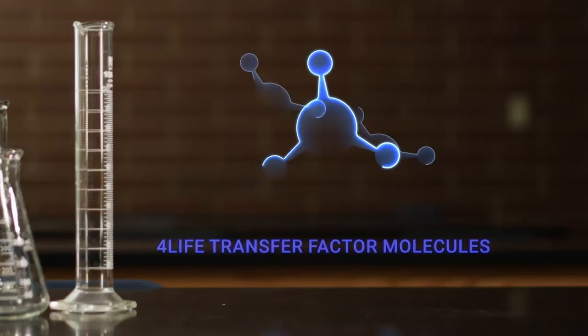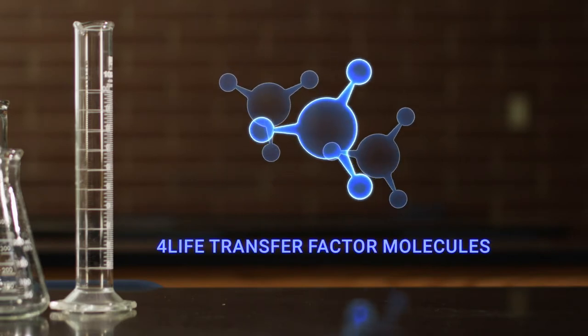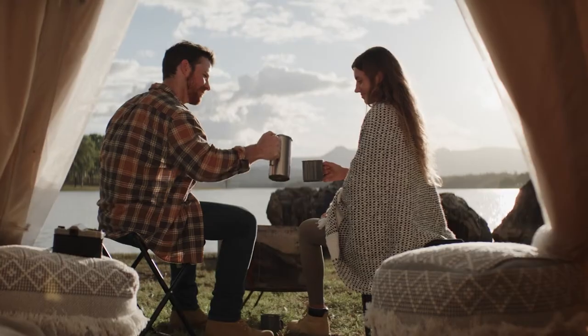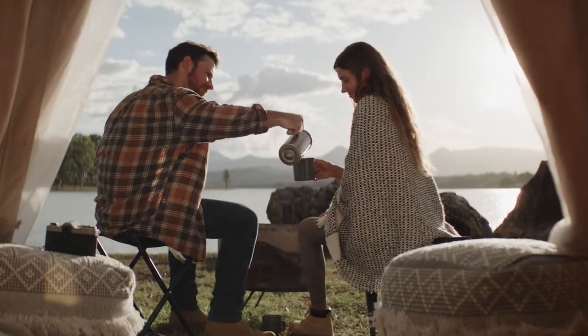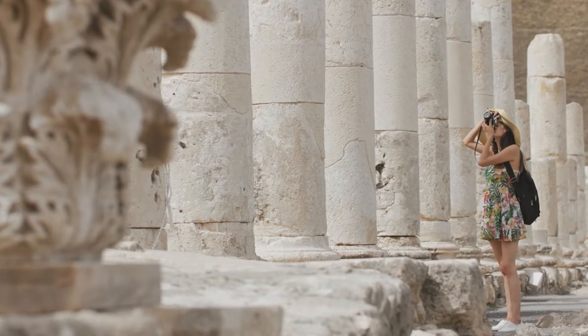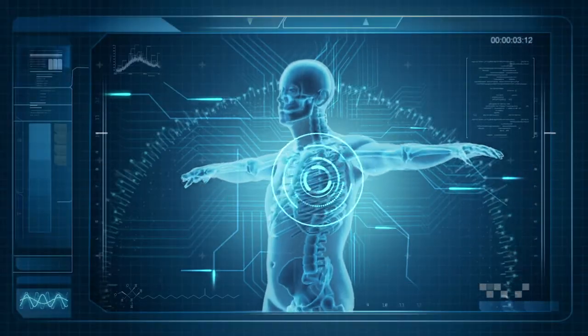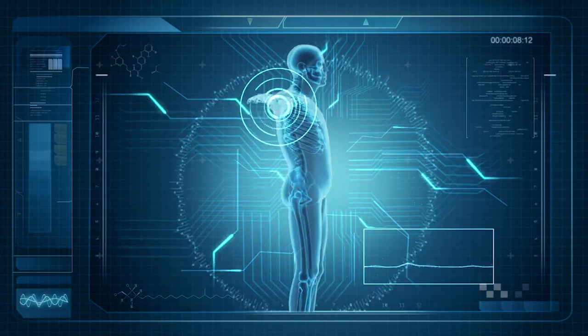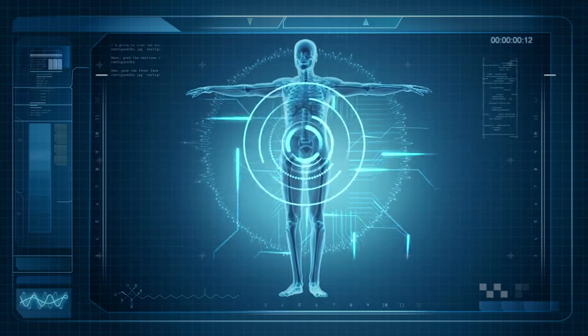What's more, we have something no other company can offer: 4Life's Transfer Factor. 4Life's transfer factors are education and communication molecules that help your immune system cells quickly identify and recognize potential health threats, boost your immune system's response, and help your immune system remember the makeup of specific threats to handle them more quickly in the future.